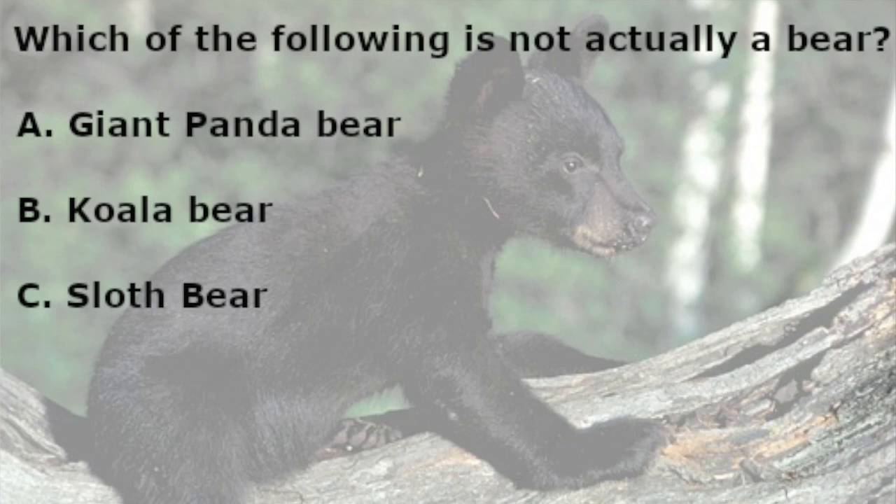Hey YouTubers! My name is Zoe and welcome to my channel All About Wildlife. Today we're going to be talking about bears in North America. Before we get started I have a question for all of you: which of the following is not actually a bear? Is it the giant panda bear, the koala bear, or the sloth bear? We'll answer this question at the end of the video, but for now let's get started.